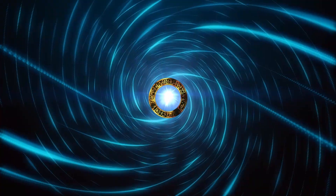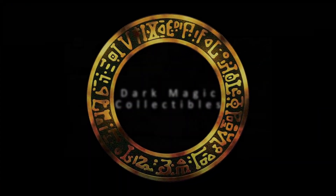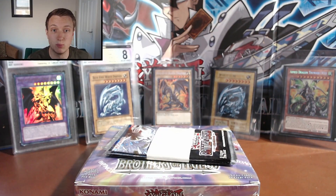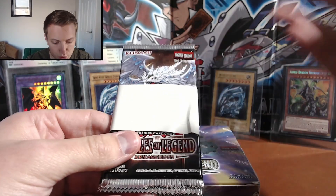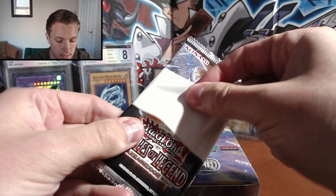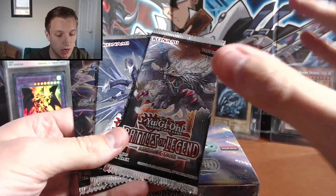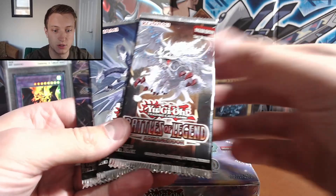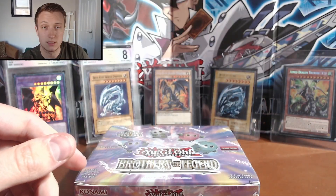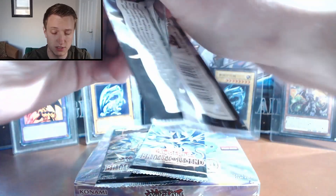Today we're opening Brothers of Legend. Before we get into the Brothers of Legend box, we've actually got a few packs — three boosters of Battle of Legend: Armageddon — which is part of the same series they release periodically. This set has 10,000 Dragon, the only card in Yu-Gi-Oh ever to get its own rarity: 10,000 Rare. The print for 10,000 Rare is the same as the Starlight Rare print. Let's crack these open first and then get into the booster box.